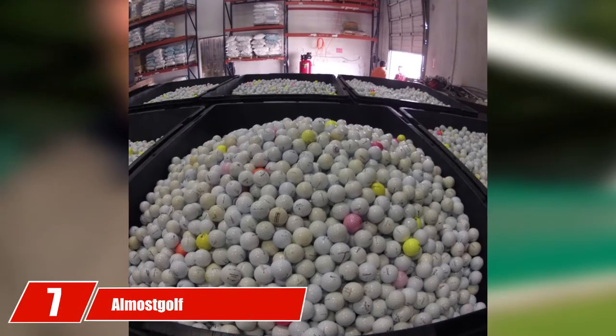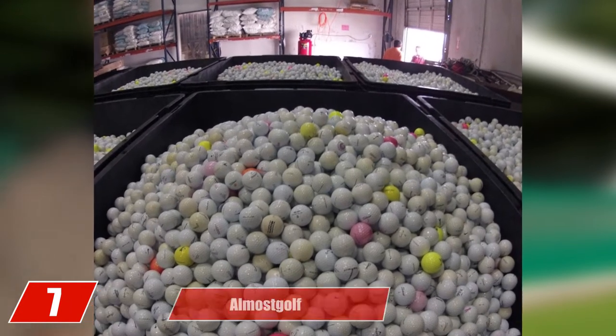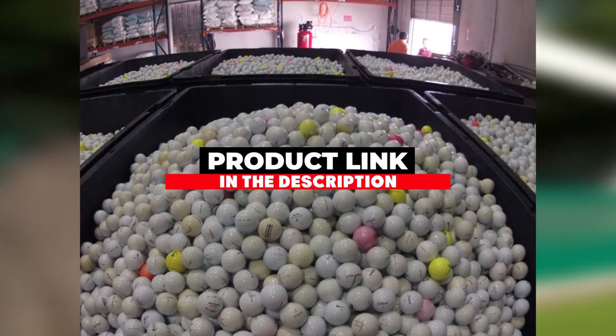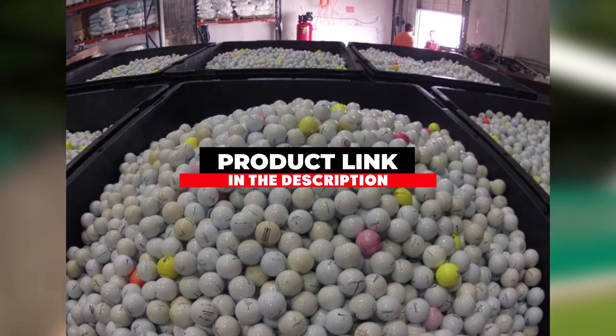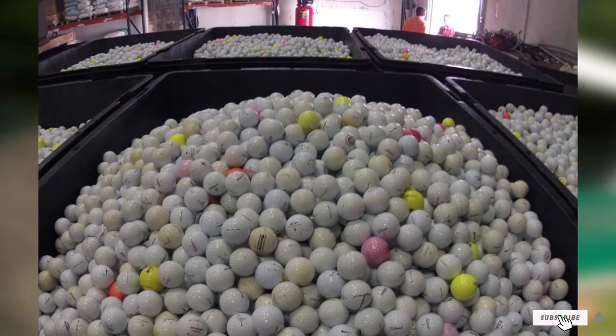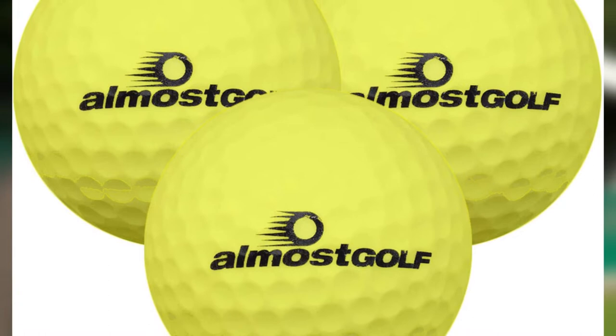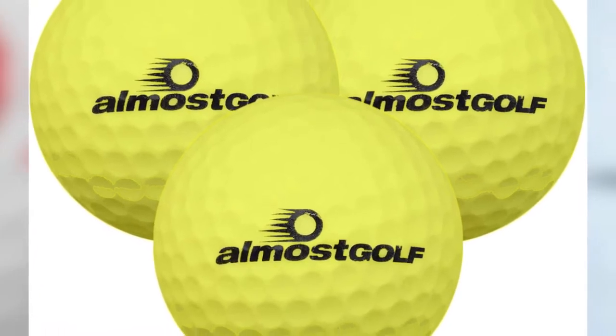At the seventh position of our list we have Almost Golf. If you're less interested in keeping the flight distance really short and would rather have a longer outdoor ball flight, then the Almost Golf practice balls may be what you're looking for. They are designed to go a little further than competing practice golf balls to give you an even better idea of the true flight path of your ball.